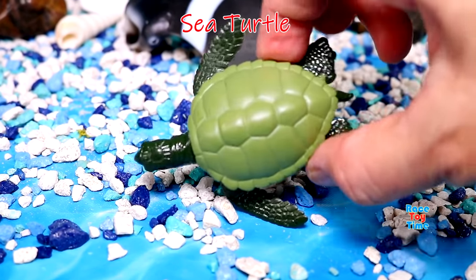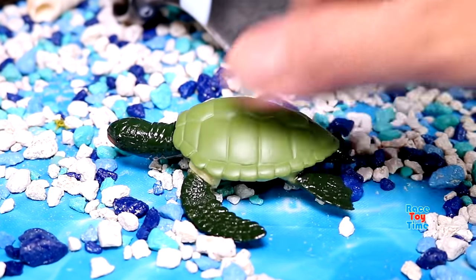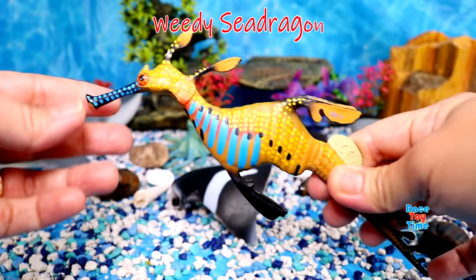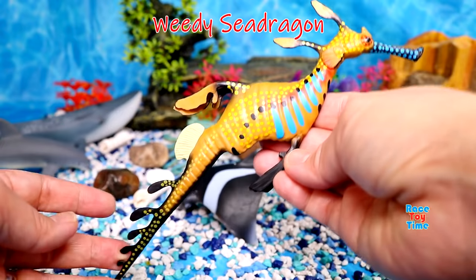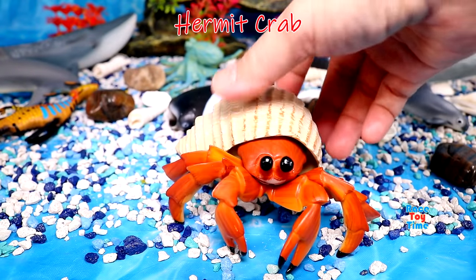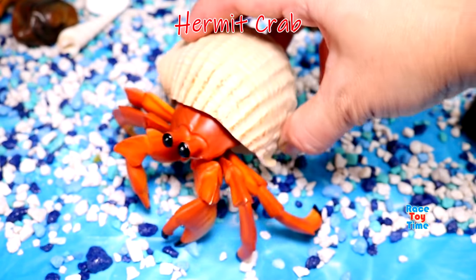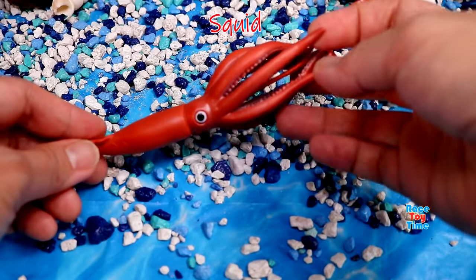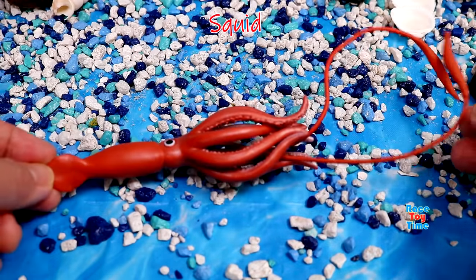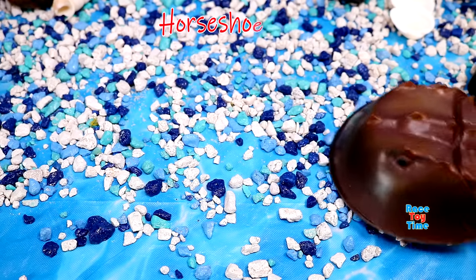Sea turtle. Weedy sea dragon, also known as common sea dragon. Hermit crab. Here's a squid — squid has eight arms, two tentacles, and two big eyes. Horseshoe crab.